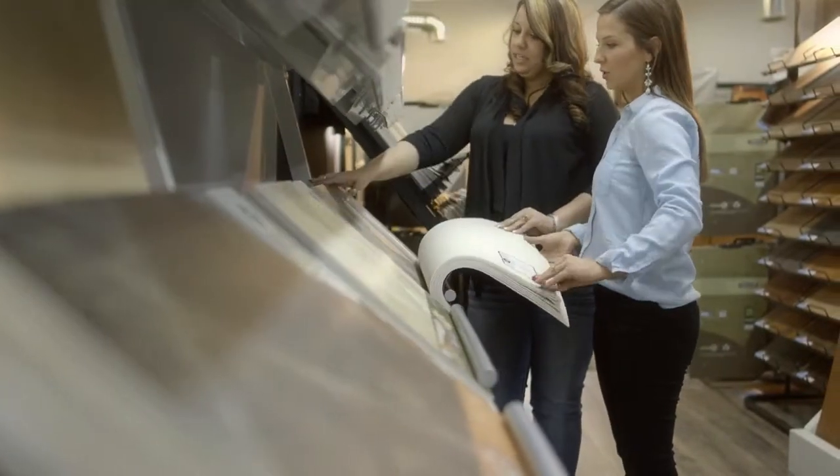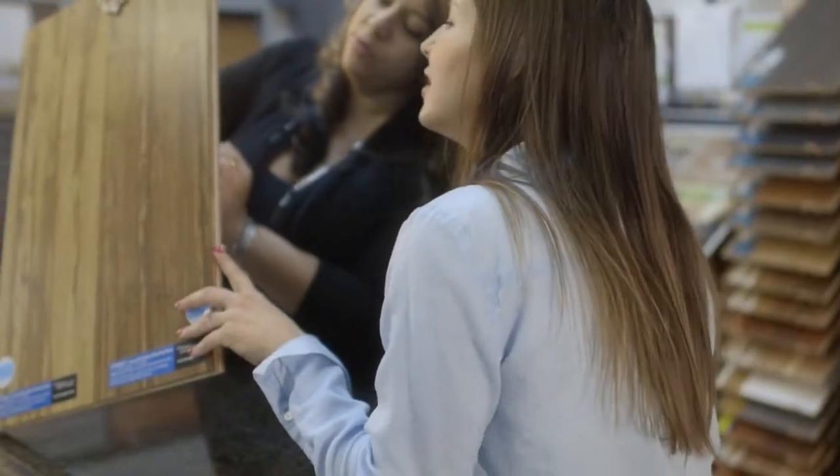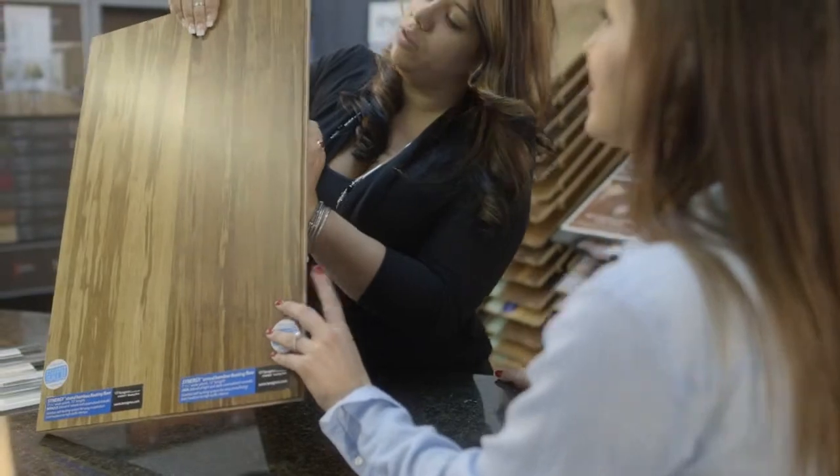That may require helping pick paint, cabinet selection, countertops. It's that kind of attention to detail that we're proud of.